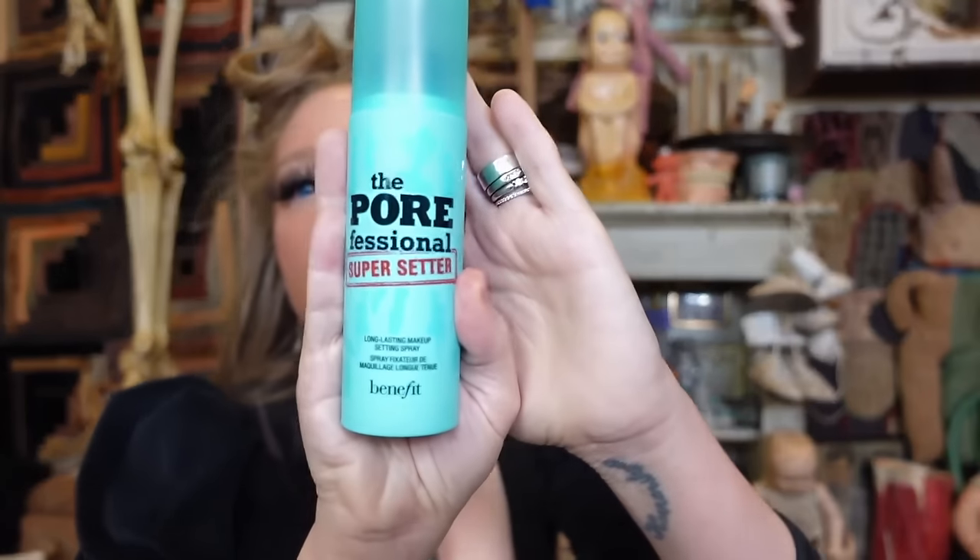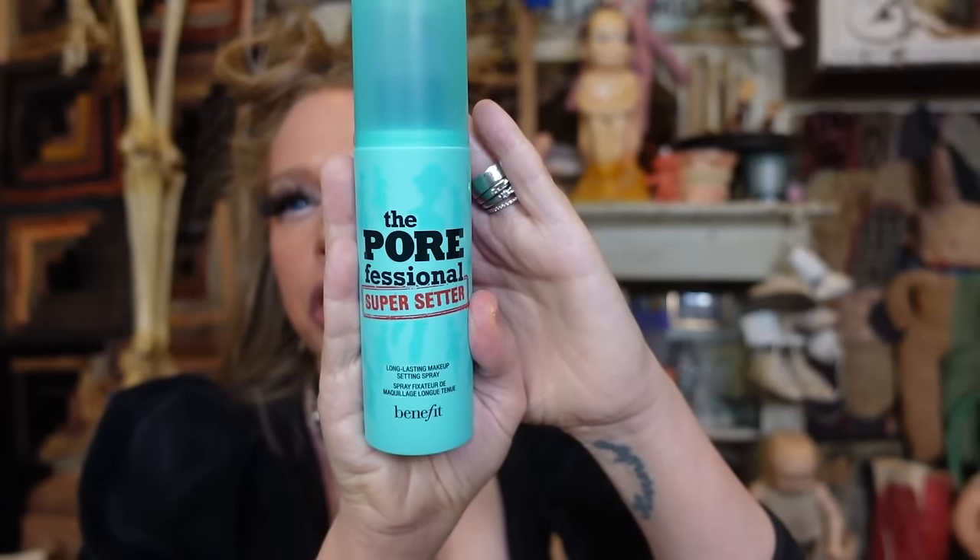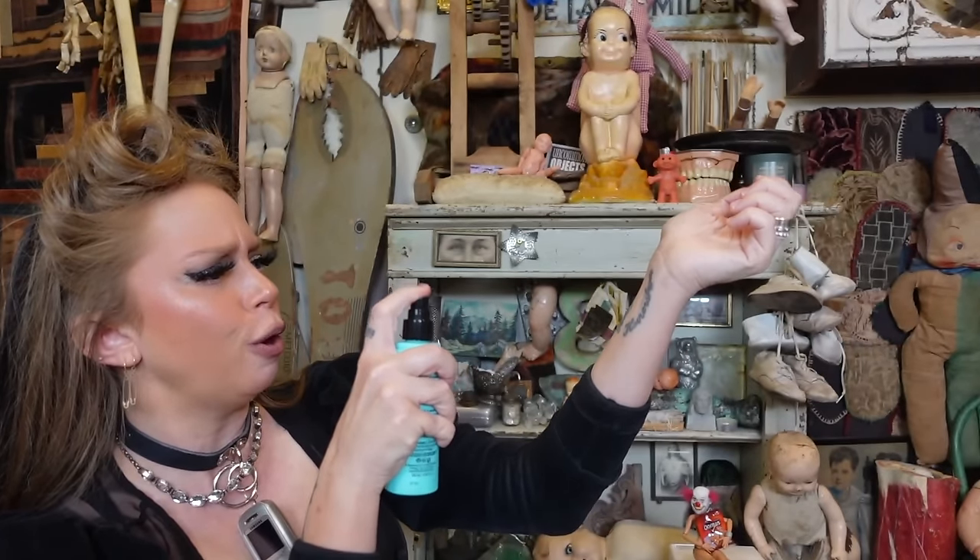Last product from Benefit — I feel like I used this setting spray a very very long time ago. I'm excited to try it again. It's from their Porefessional line and it's a setting spray. Let's see what it smells like — it basically smells like nothing. Very interesting.